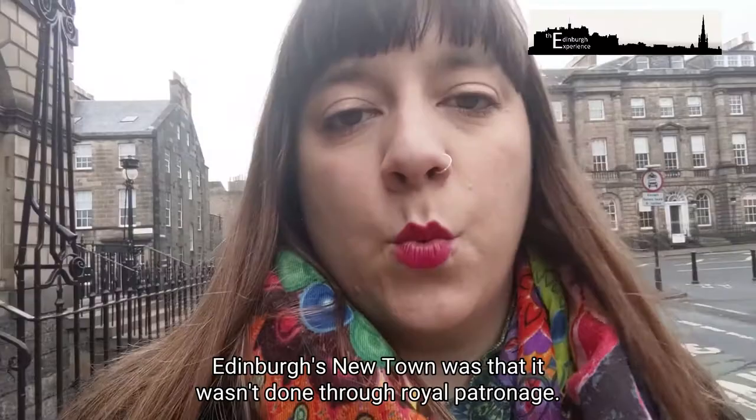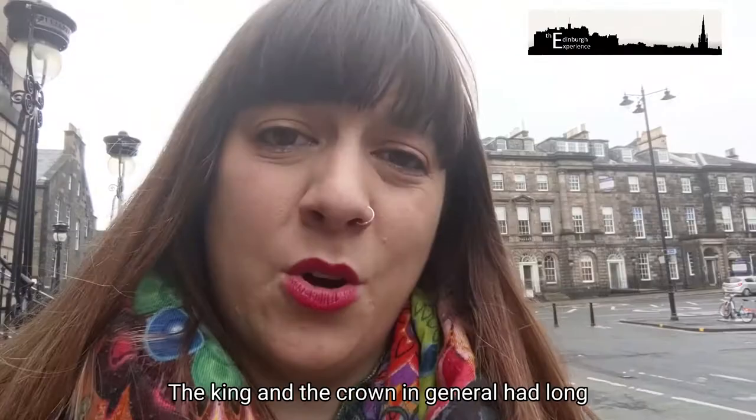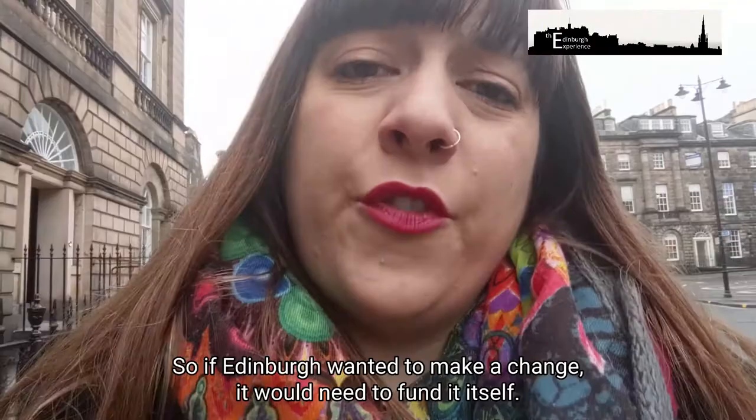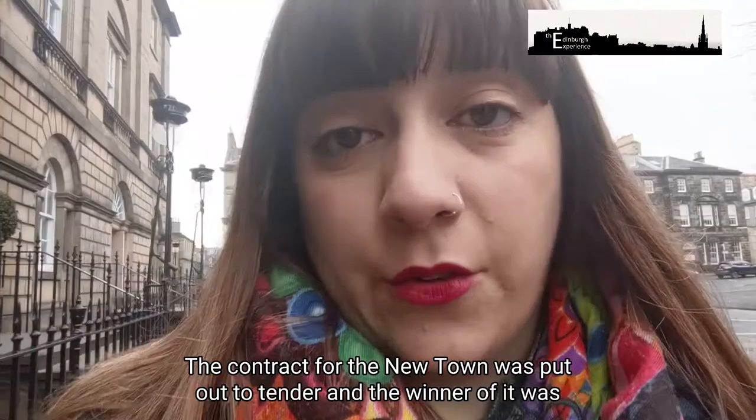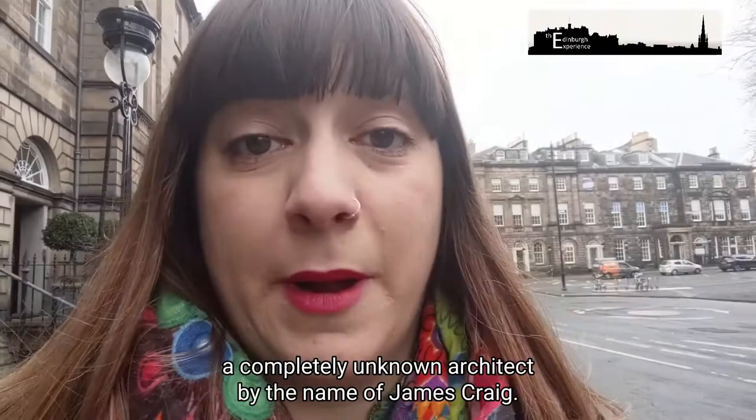Another thing that was quite unique about Edinburgh's New Town was that it wasn't done through royal patronage. The King and the Crown had long disappeared down to London, which was a full 10 days' travel by stagecoach. So if Edinburgh wanted to make a change it would need to fund it itself, and this was also why there was quite a modern way to find an architect. The contract for the new town was put out to tender, and the winner was a completely unknown architect by the name of James Craig.